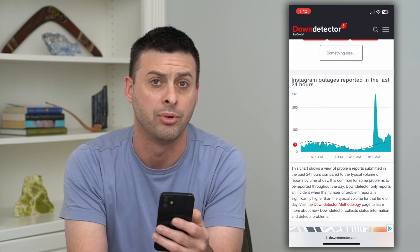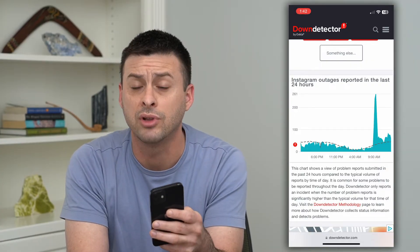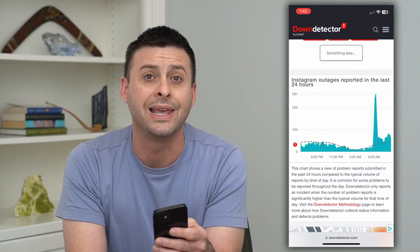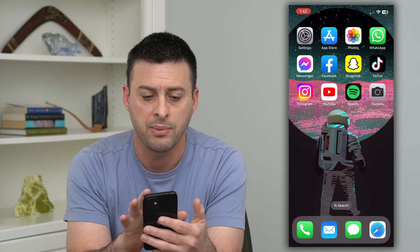If the servers are down, you just have to wait until they're back up and running. Now, the last thing is actually a setting in Instagram that can really slow down uploading any sort of photos or videos. I'll show you where it is — let's hop into Instagram.